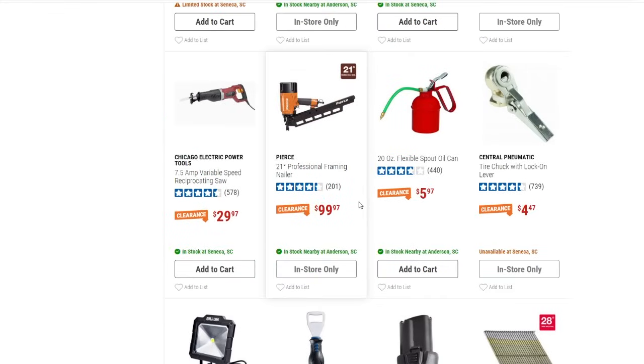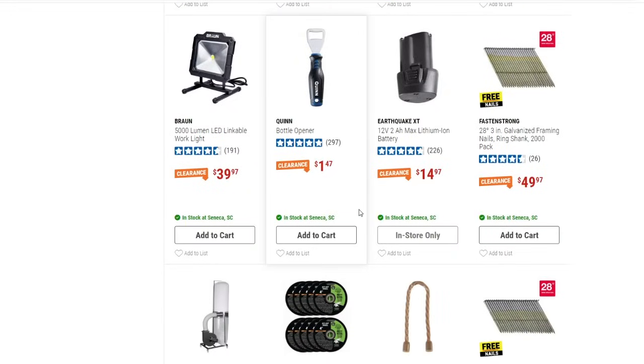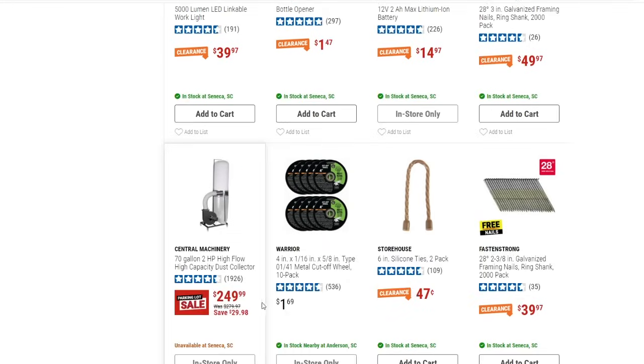We've got a 5,000-lumen LED linkable work light down to $39.97 — not bad. Also, the 70-gallon two-horsepower dust collector appears to be on the parking lot sale as well, down to $249.